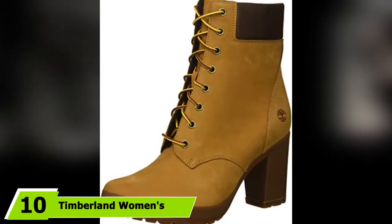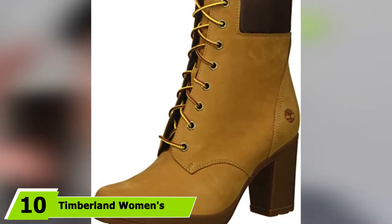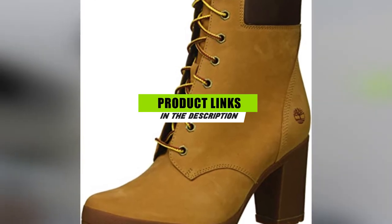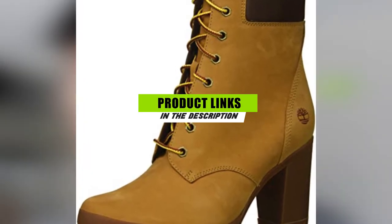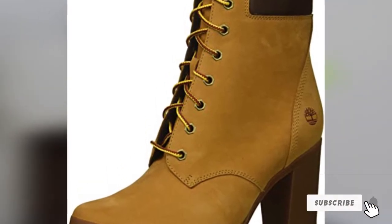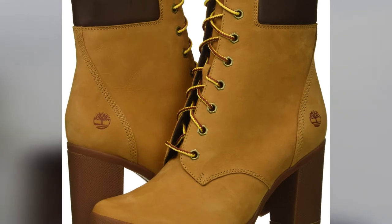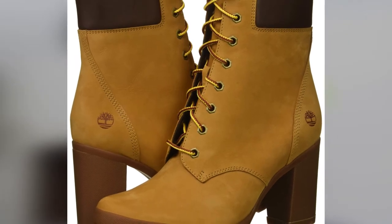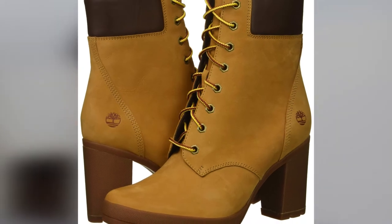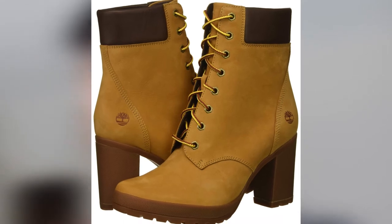At the 10th position of our list, we have Timberland Women's Camdale 6 in boot. Giving up heels for winter is over. These boots from Timberland feature a rubber sole designed to provide lots of traction with a three-inch heel. The higher shaft keeps your ankles protected and the lace-up ties create a snug fit. The upper is made of leather available in three shades. Some reviewers note that they are a bit smaller and narrower than expected, so we recommend going up half a size if you want to wear plush socks.